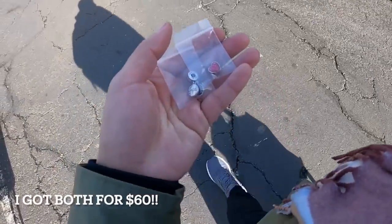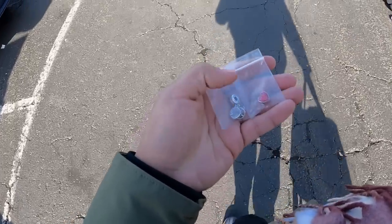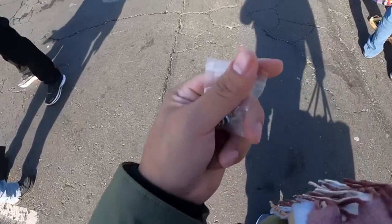What about these two Pandora charms right here? There's the heart and the one I showed you guys before — the Pirates of the Caribbean one. These are going to be for the wife. She loves her Pandora.